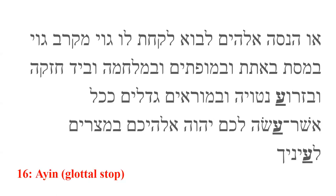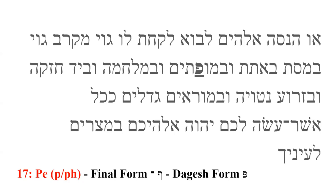Ayin is the sixteenth letter. It produces a glottal stop, like the sound made between the two T's in 'bottle.' However, it is often left unpronounced, like aleph. Peh is the seventeenth letter. It produces a hard P sound, like 'pony,' when there is a dagesh present. It produces an F or PH sound, as in 'philly,' when the dagesh is absent. Peh also has a final form.